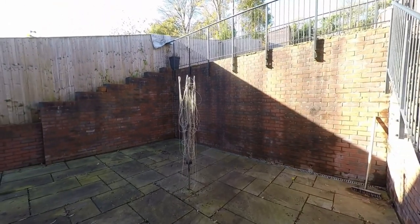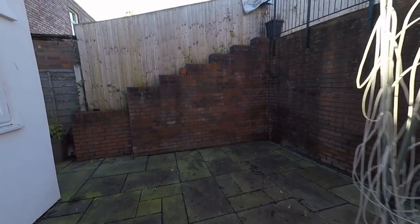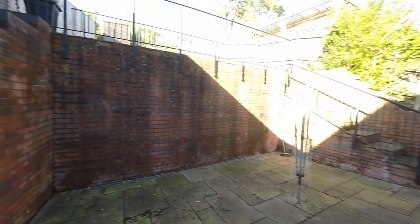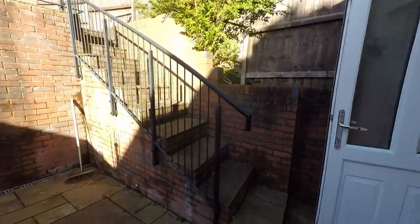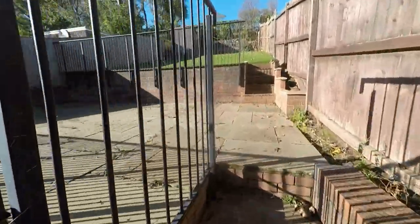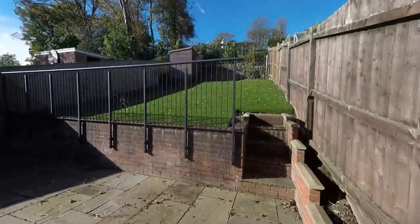From here we have access out to the enclosed garden. We first step out onto a very private patio area — plenty of space here for your outdoor furniture. Just around the corner takes us back to the front of the property, where we can see plenty of space for storage of bins and recycling.